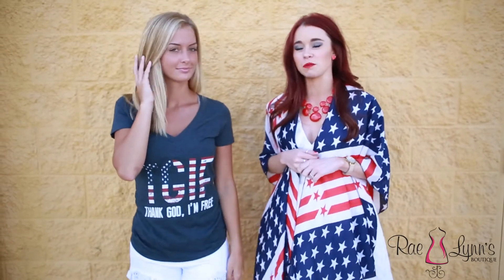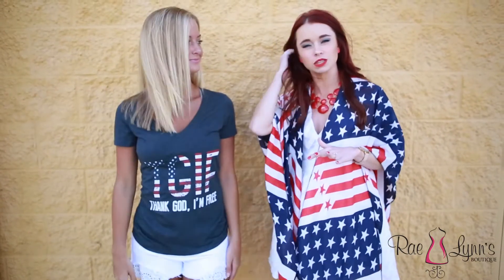Hey guys, it's Steph here from Raelynn's Boutique, and I am with our beautiful model Carly. Today we are talking all about different July 4th styles, which is coming up so soon. We just have a few different looks that we want to share with you today.